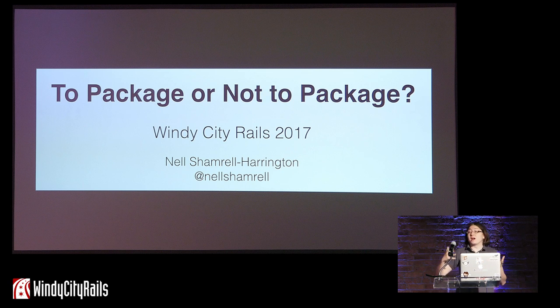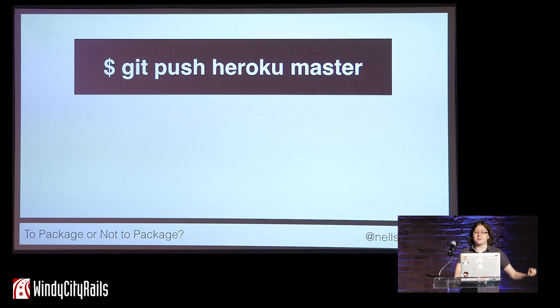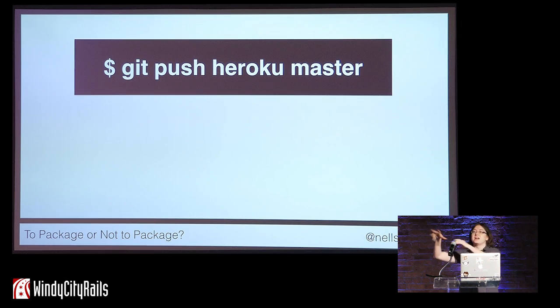Six years ago, when I built my first Rails app, deploying it was like magic. With one command, I could get that software out of my laptop and into the internet and accessible by people around the world. It was a phenomenal way to get started, and at the time I wondered if deploying my Rails code would always be that easy.